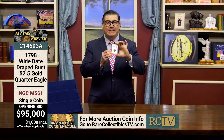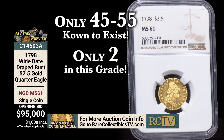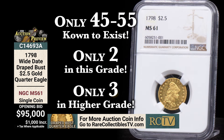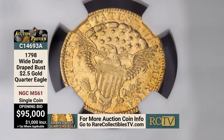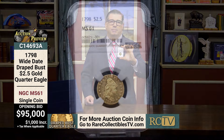This coin is the wide date five berries variety — the date is slightly wider than other coins and the eagle is holding an olive branch with five olives on it. This variety in particular is extremely rare; only about 45 to 55 of these exist in any grade. NGC has only graded two coins in mint state 61 and only three finer. It's an exceptional coin with beautiful luster, almost a proof-like quality, very reflective, and an excellent strike. NGC price guide on this is $165,000. Opening bidding at just $95,000.